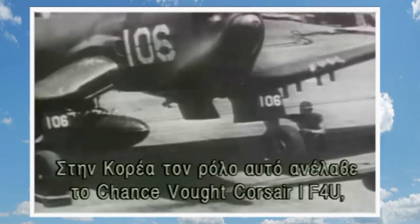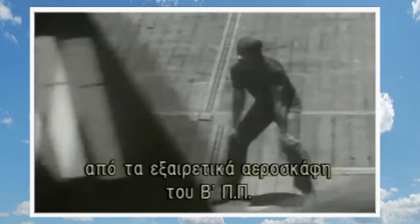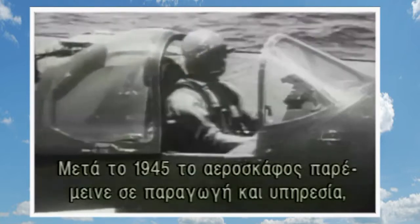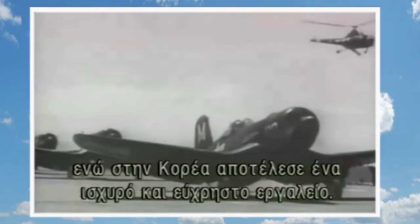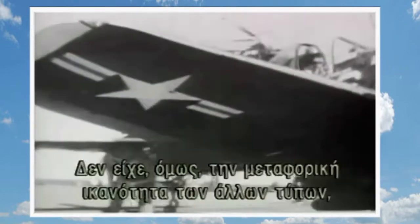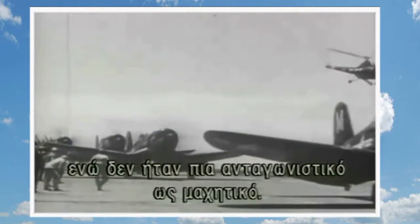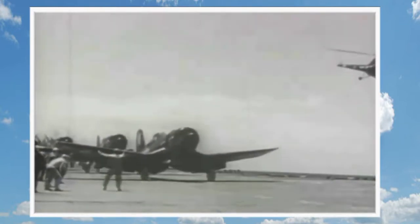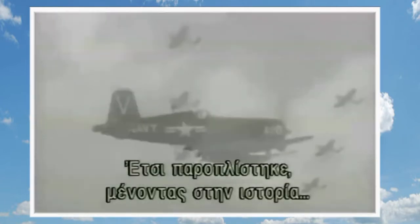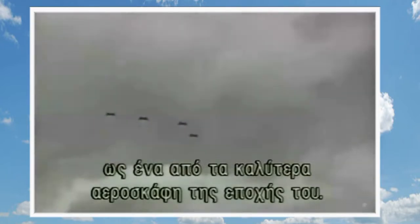In Korea, that role was taken by the Chance-Vought Corsair I, the bent-winged F-4U, one of the World War's outstanding fighter designs. It had stayed in production and service after 1945, and in Korea was a versatile and potent workhorse. But it did not have the load capability of other types and was no longer competitive as a fighter. It passed into well-deserved retirement, to be remembered as one of the finest planes of its era.